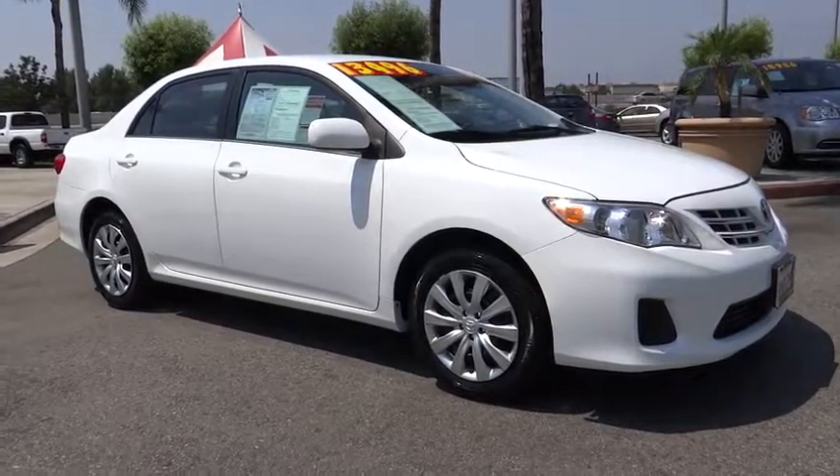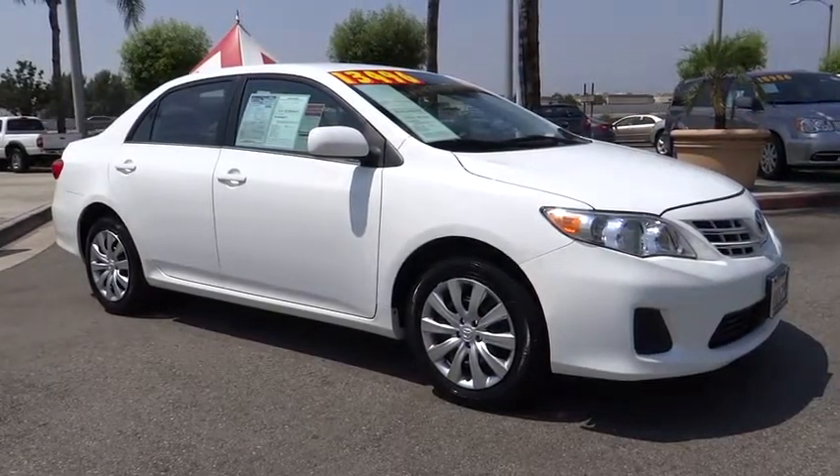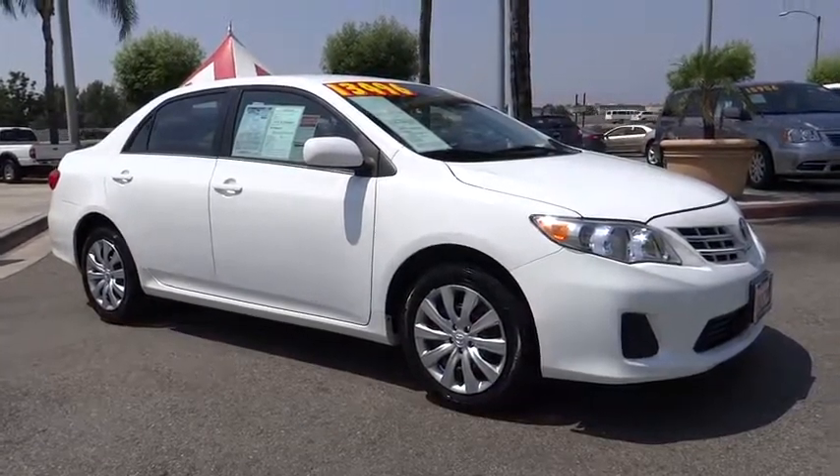The 2013 Toyota Corolla. The Corolla is still a great option for those who want dependability, comfort, and value. This vehicle has less than 50,000 miles.